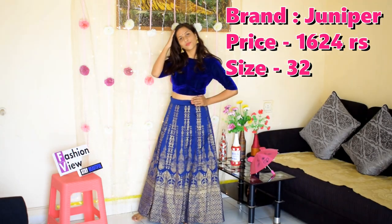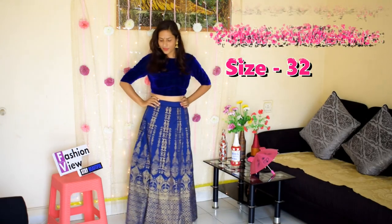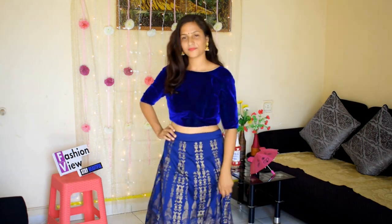Next one: tafeta silk foil printed flared maxi skirt with satin lining, material is silk blend. This is a comfortable skirt and you can style it occasionally. You can pair it with a top or style it with velvet, like I have styled it here.